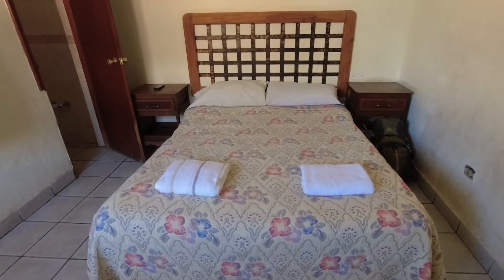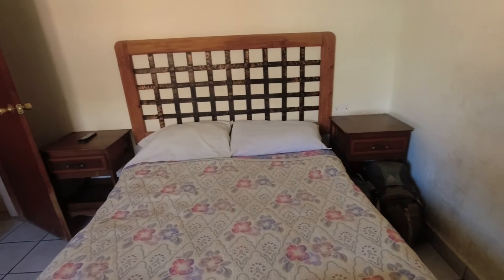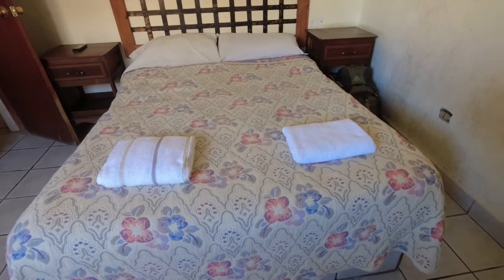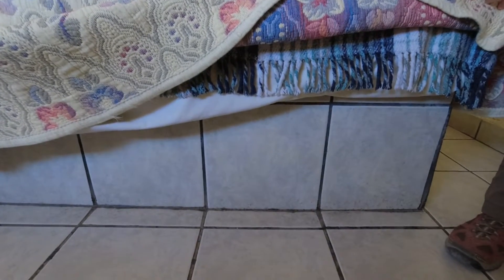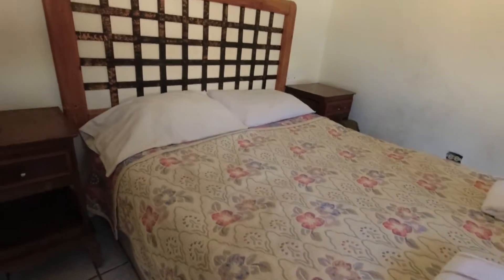We got a double bed, just what we asked for. Two bedside tables, which is really nice — you don't always get those. Speaking of the bed, this is pretty common for our price range in Mexico: it has a concrete base, tiled, so you're not moving the bed. If you don't like the position of the bed, it's tough — it goes all the way around. Interesting feature, but it does have a headboard.